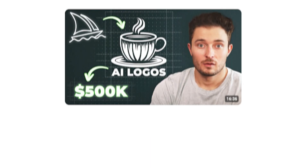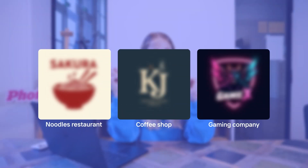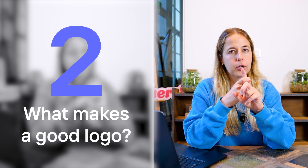It's actually the opposite. I just watched a video about a guy that makes like $30k per month selling logos that he makes with AI. So in this video, I'm going to show you step by step how I made logos for three different businesses using Photoroom. But before we get into it, let's quickly discuss two important things: why does a good logo matter, and what makes a good logo?